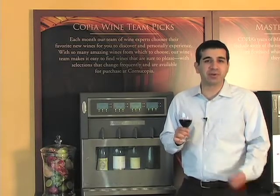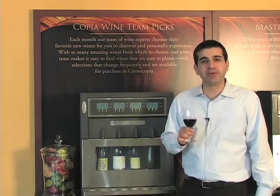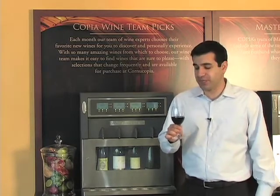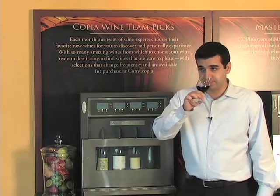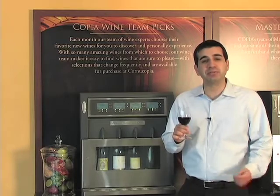The red fruits would be raspberries, strawberries, and cherries, and the dark fruits would be blueberries, blackberries, black currants, or black cherries. Now when I smell this wine, I seem to get more of the dark berry fruits, and I'm going to hone in on blackberries and black currants.